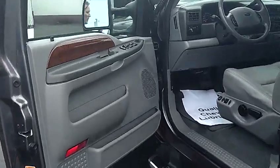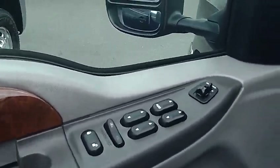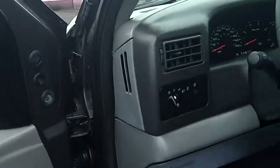This is also a four-door vehicle, so plenty of space for all of your passengers. And keyless entry.